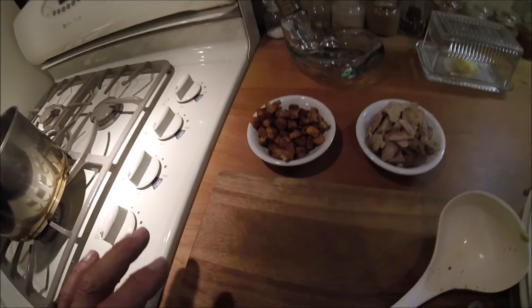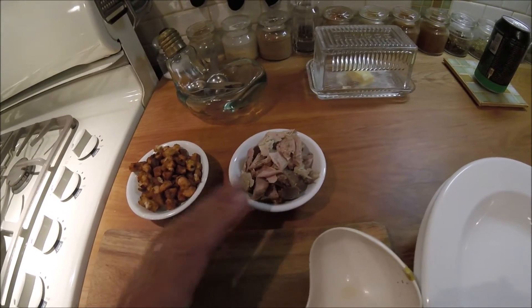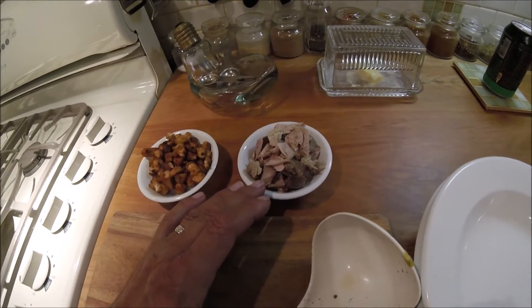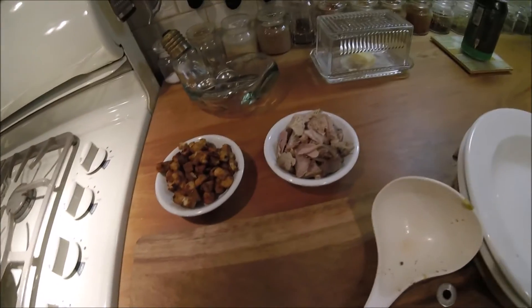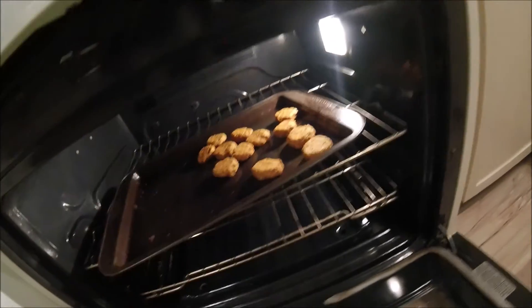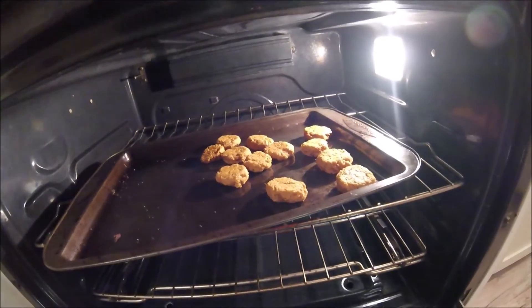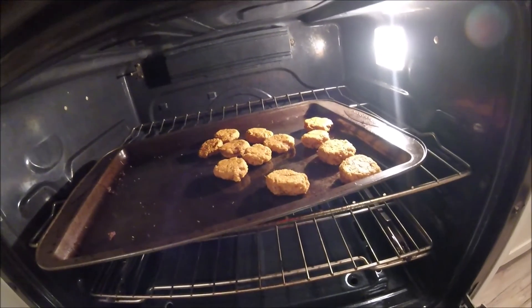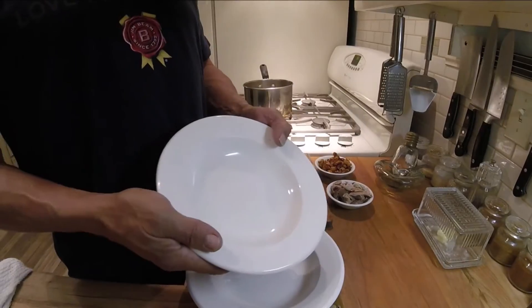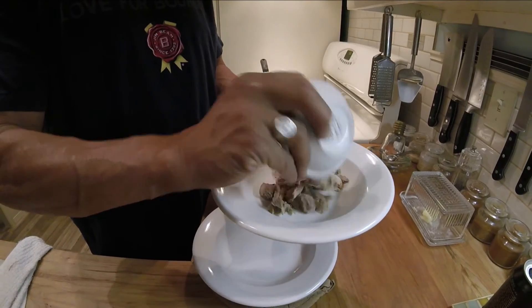I've also taken some of the leftover stuffing and crisped it up into croutons for the soup, and I will have some chopped-up turkey leftover to steep in the bowl. Using the mashed potatoes and sweet potatoes, Leanna's made them into a nice toasted dumpling for my Thanksgiving soup.